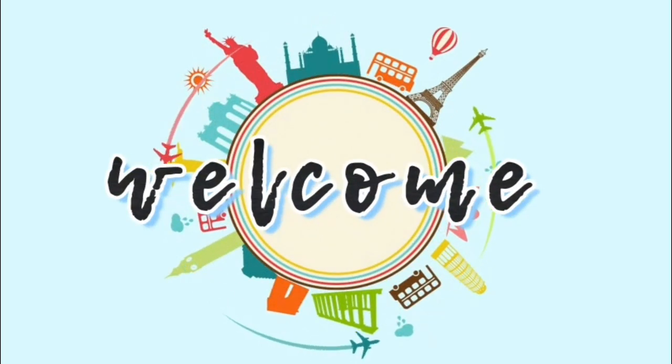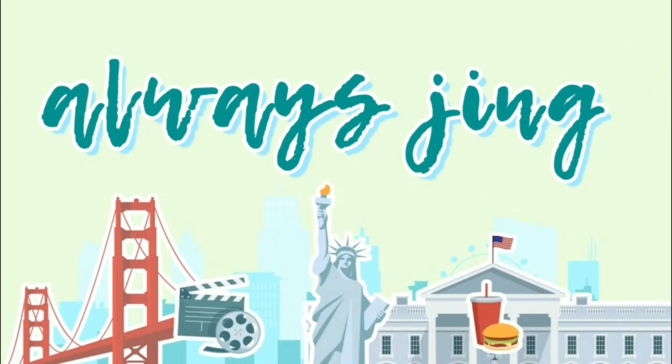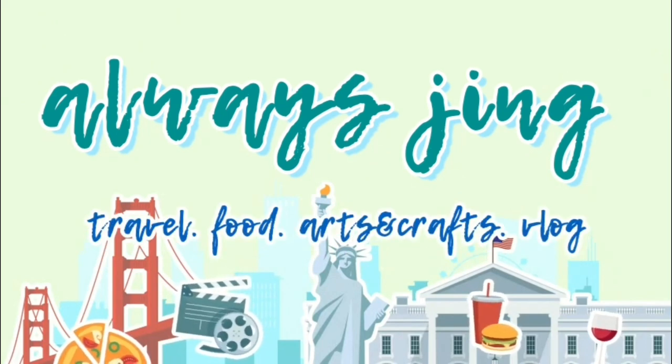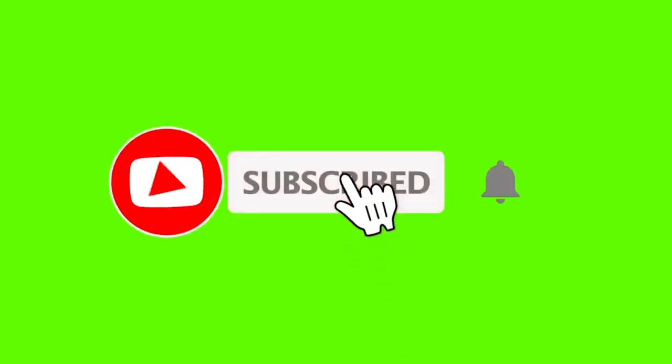Welcome back to my channel! For today's video I will show you what's in my bag. This is my everyday bag, or should I say go-to bag — I use this wherever, whenever we go.